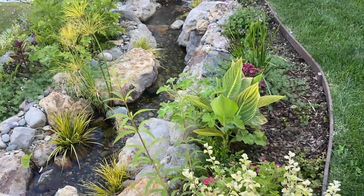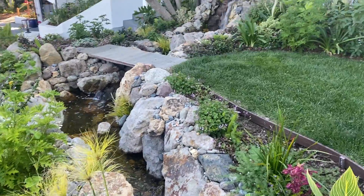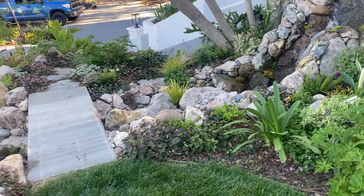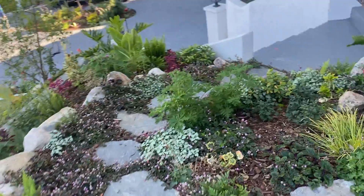The water quality is awesome, and the plants are thriving. What a safe place for children to play and to learn how to explore safely with nature.